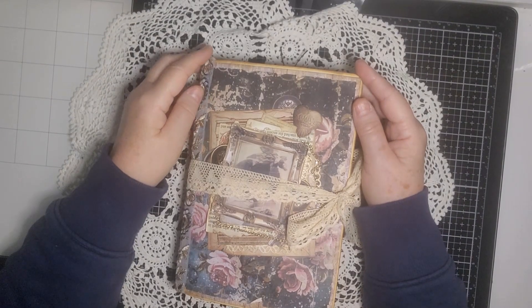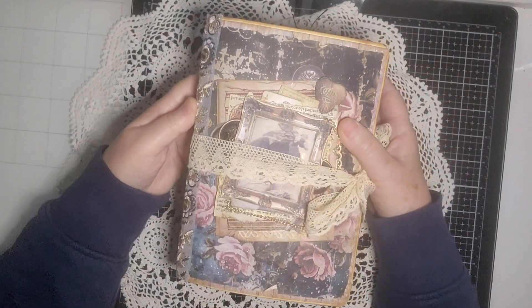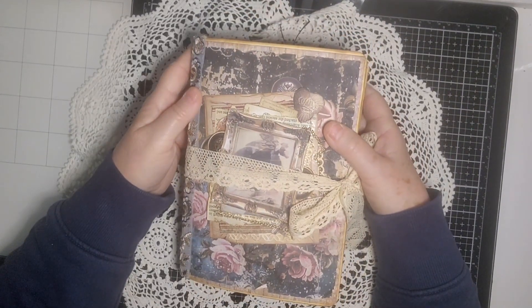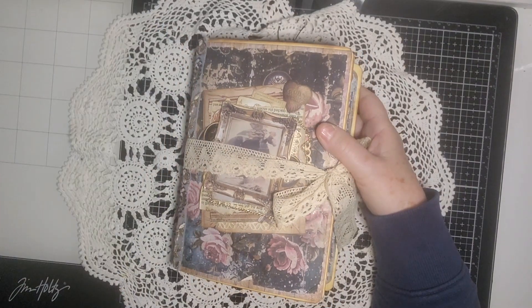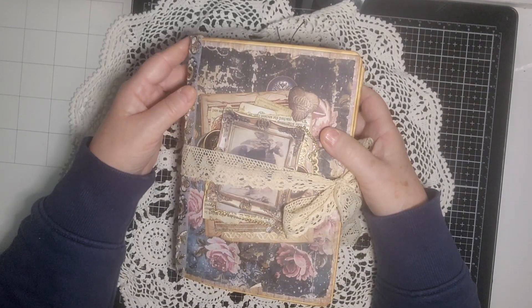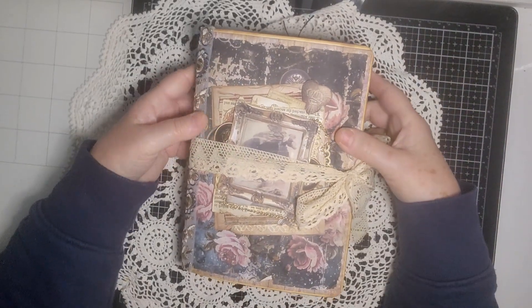Hi everyone, it's Kay here. Thank you very much for joining me today. I'm just going to show you my journal that I've created for the hashtag CreepOnJune24, created by Tracy Fox of the Foxy Crafters Facebook group and Foxy Creations on Etsy and YouTube. All her links I'll put below in the description box.